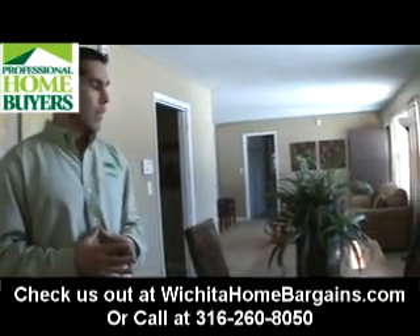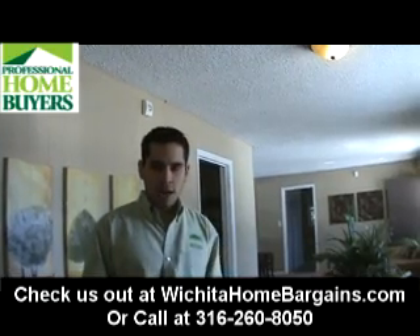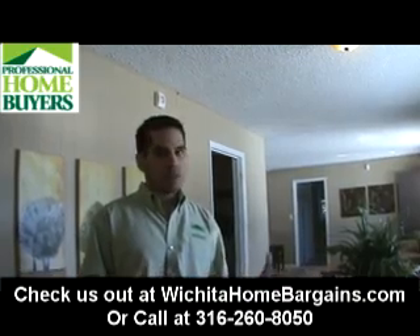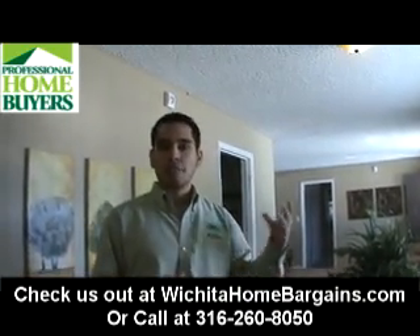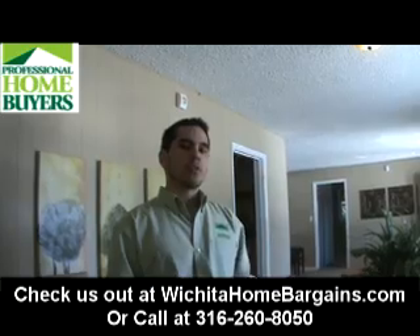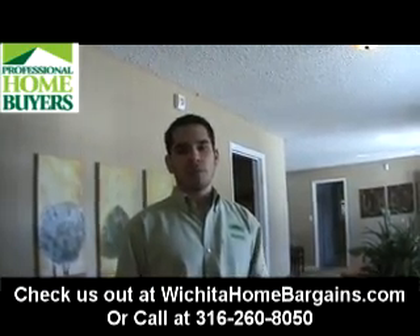You're just not going to find it. So if you're interested in this property or any other properties, go to WichitaHomeBargains.com or call us at 316-260-8050. We do have an option if you don't like this house — which it's probably hard not to like — you can find a foreclosure or fixer-upper, and we can even put you on a list where you can get notifications of those foreclosures. We can buy the house for you and put it into our rent-to-own program, so we've got a ton of different options for you.